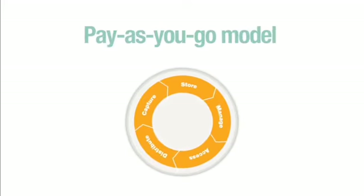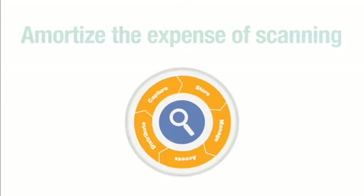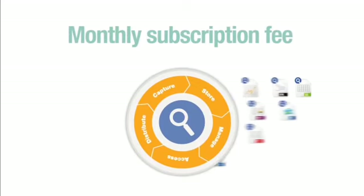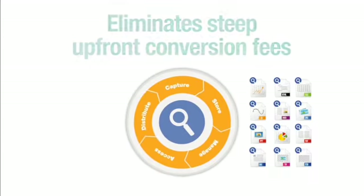ARC's AIM program is SaaS based. It's a pay-as-you-go model allowing companies to amortize the expense of scanning their paper archive. We offer a monthly subscription fee which completely eliminates the usual steep upfront document conversion fees.